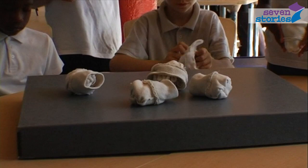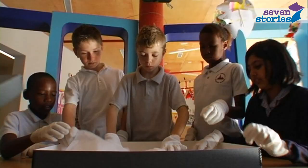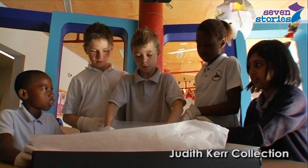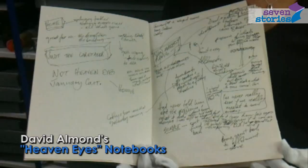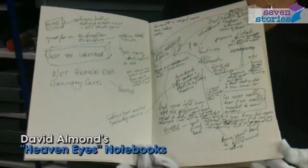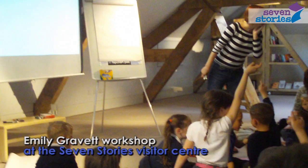But we also do a lot of work with school groups, groups of children and interested adults doing what we call white glove sessions, so they get to put on the gloves themselves, come along, handle the material, spend time looking at it, talking about it and understanding hopefully through that how books come into being, where ideas come from, where writers and illustrators get their ideas from, how they work — their rough, messy sketches right through to the finished artwork and the finished books.